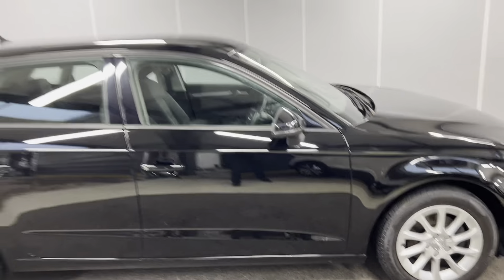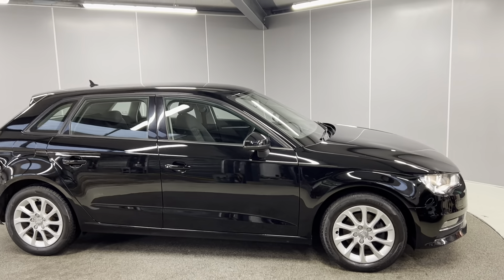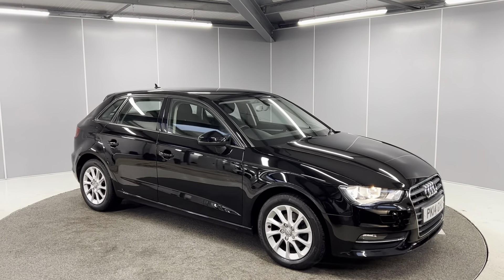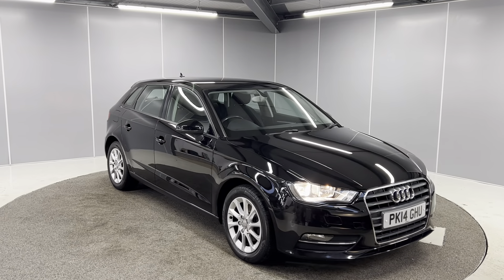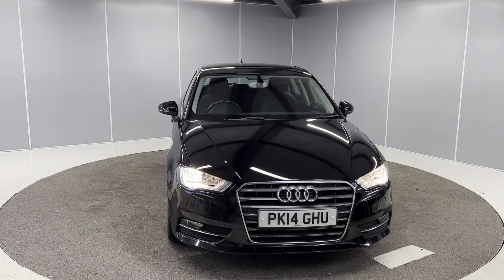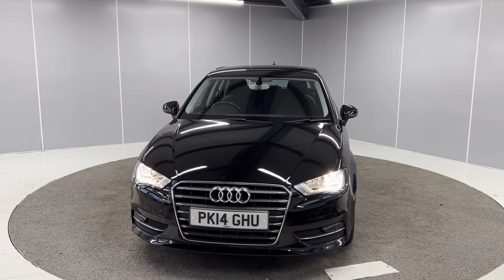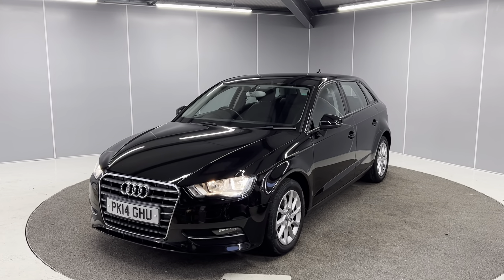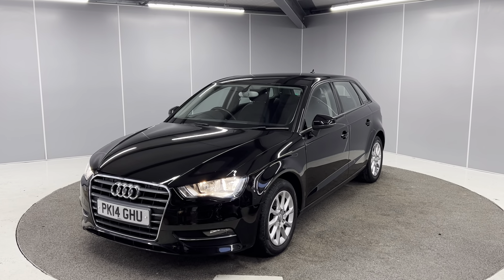That's just a really quick walk-around video of this Audi A3 Sportback SE. If you would like any more info, feel free to give us a call on the number below, or you can message us on our Facebook page — Lancaster Automart — and one of our sales team will be more than happy to help. You can find the full list of features below. Thank you very much. Bye for now.